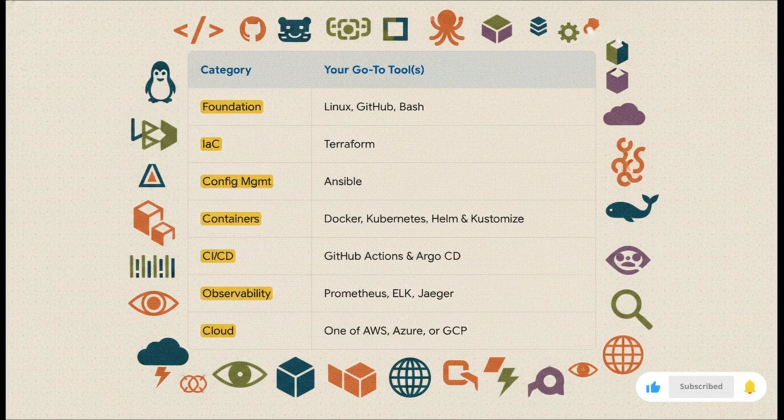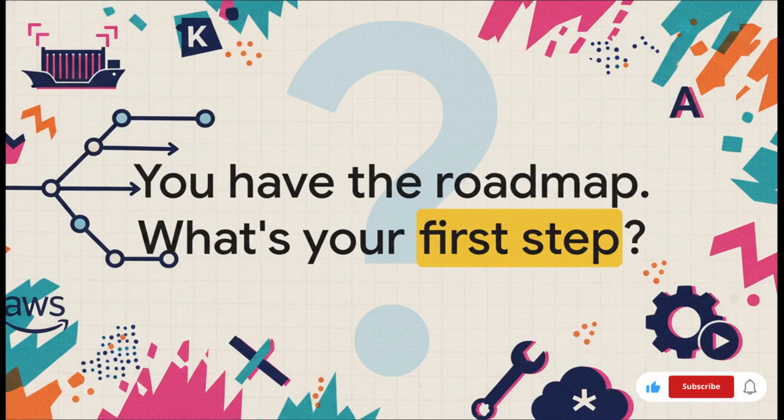So let's put it all together — this is your cheat sheet for 2026. For your foundation: Linux, GitHub, and Bash. For infrastructure: Terraform and Ansible. For containers, the full suite: Docker, Kubernetes, Helm, and Kustomize. For CI/CD: GitHub Actions and Argo CD. For observability: that core open source stack. And for the cloud: you pick one major platform. This is your focus toolkit. This is the roadmap. You now have a clear path that cuts straight through all the noise of the DevOps landscape, focused on the handful of tools that truly matter for 2026.